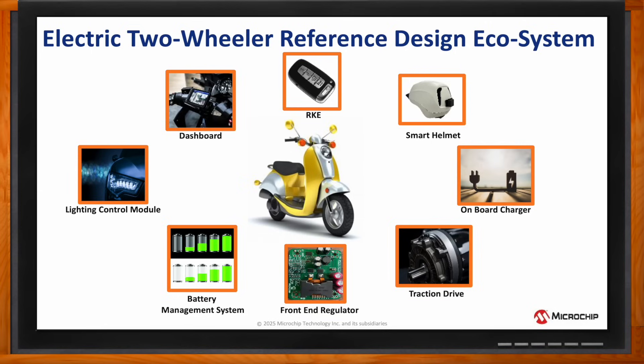it's imperative to point out the range of solutions that can be built using a broad product portfolio for applications like lighting, remote keyless entry, smart helmets, and front-end regulators. Overall, the breadth of our portfolio helps to realize low-power applications with minimal leakage and standby currents that operate using PIC,